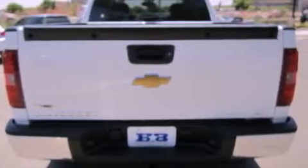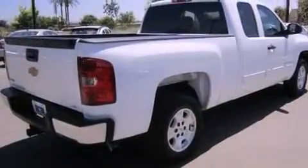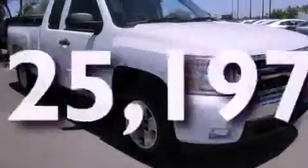Features include chrome wheels, a low tire pressure indicator, traction control and stability control systems, a CD player, a leather-wrapped steering wheel, a bed liner, a security system, an anti-lock braking system, air conditioning, and this vehicle has less than 26,000 miles.